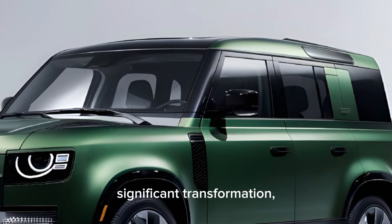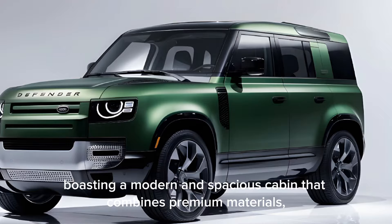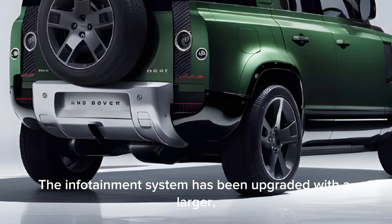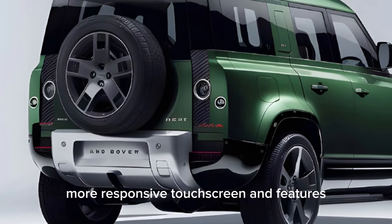The interior of the 2025 Defender has undergone significant transformation, boasting a modern and spacious cabin that combines premium materials, advanced technology, and unparalleled comfort. The infotainment system has been upgraded with a larger, more responsive touchscreen and features seamless integration with the latest smartphone technologies.